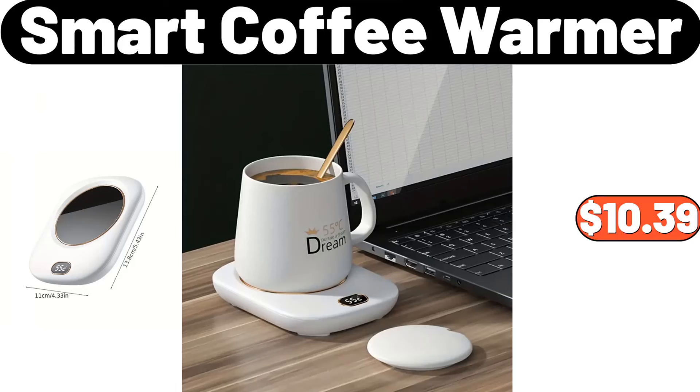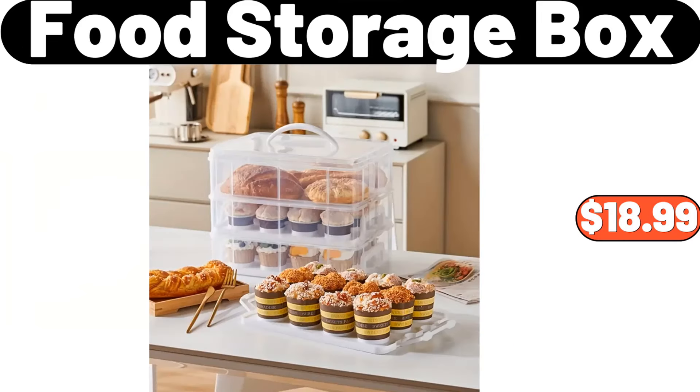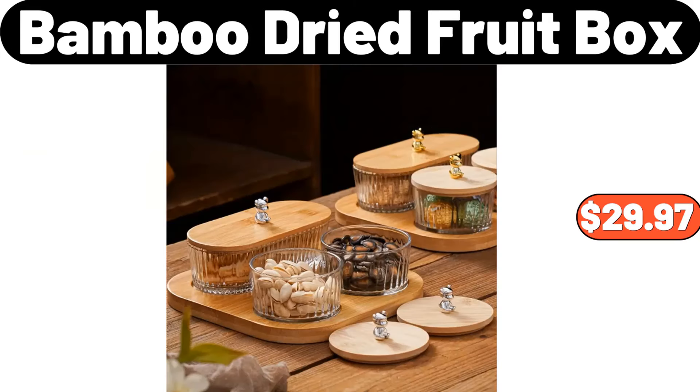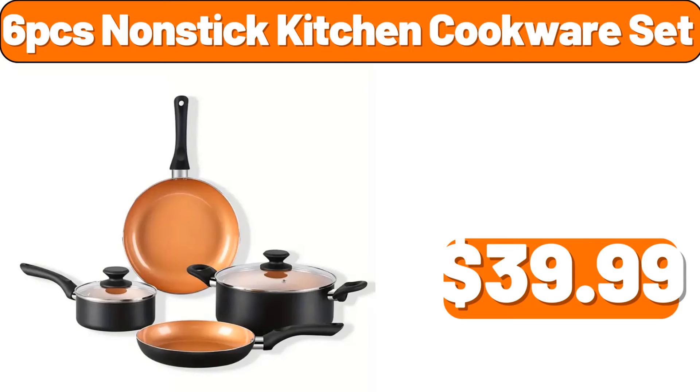Smart coffee warmer, $10.39. Food storage box, $18.99. Portable durable shopping basket, $6.49. Bamboo dried fruit box, $29.97. 6 PCS nonstick kitchen cookware set, $39.99.